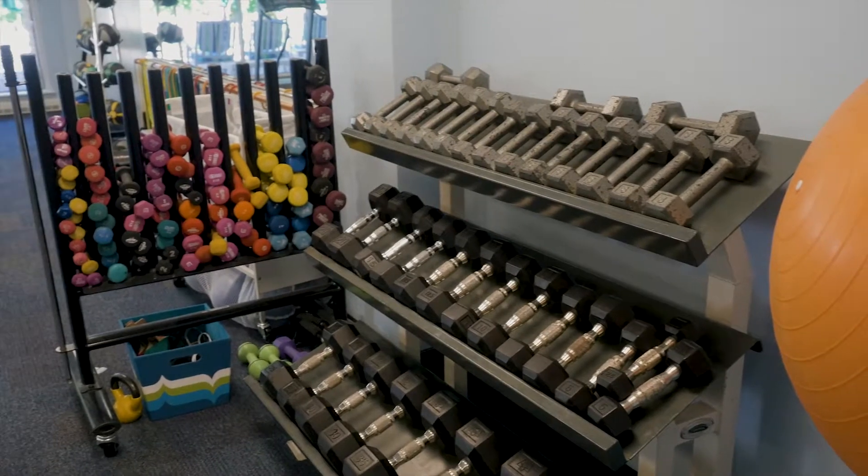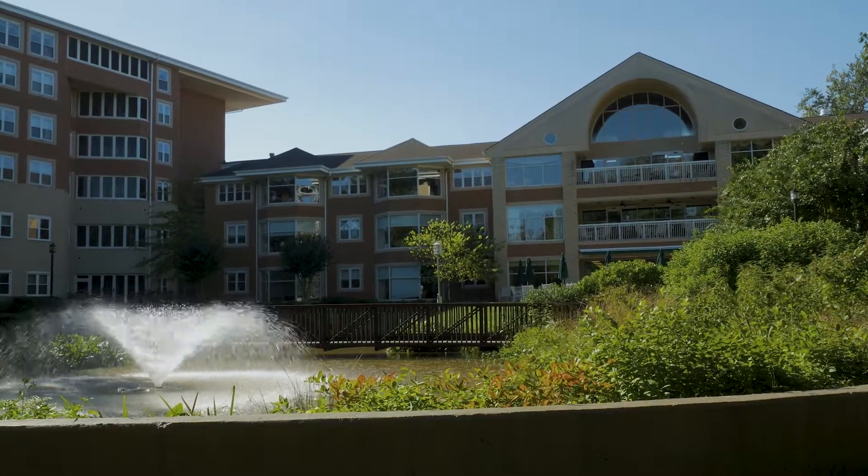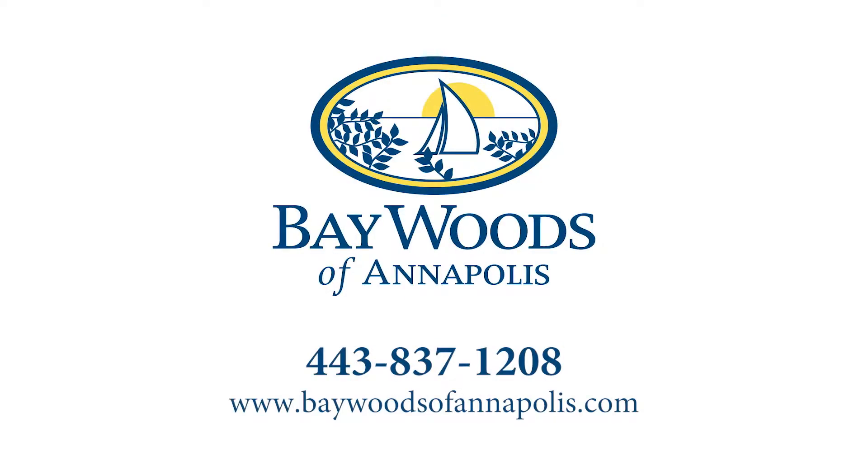Whether you enjoy staying active, making new friends, or simply enjoying the natural surroundings, Baywoods offers you a unique and exclusive opportunity to live life to the fullest. Please contact us today to schedule your personal visit.